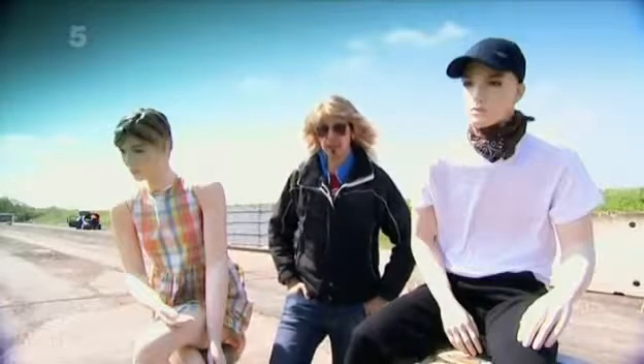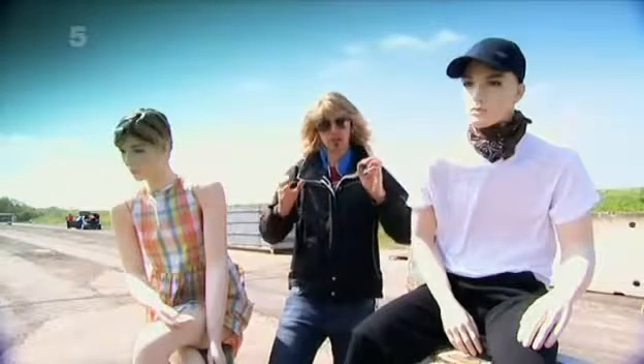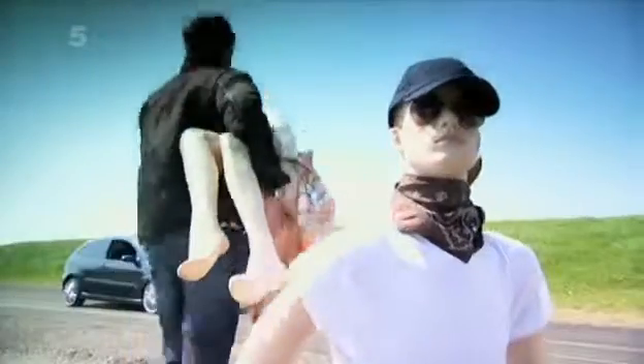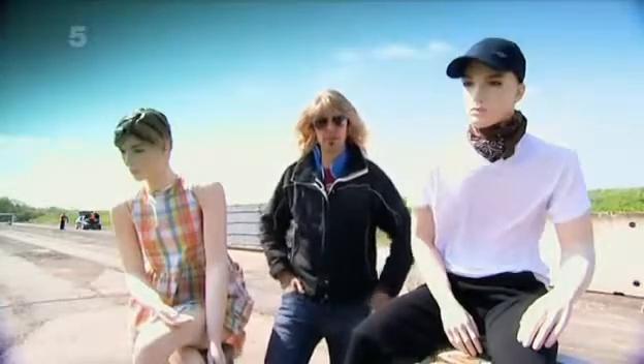At 120 miles an hour, our experts say that the deformation will be so great they're not prepared to use their expensive, traditional crash test dummies. So as a result, we've got to use these shopfront mannequins, which will hopefully give an idea of what it might be like for a human to experience a head-on 120 mile an hour incident.